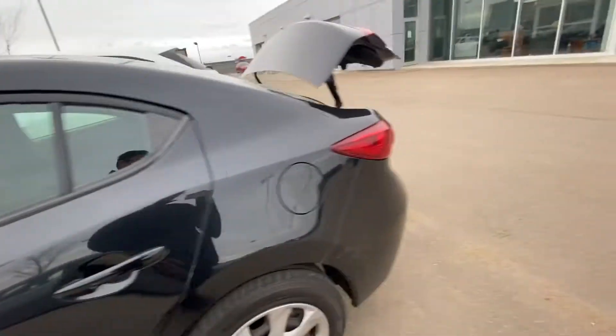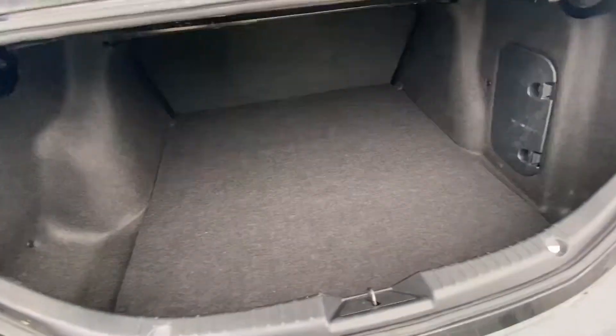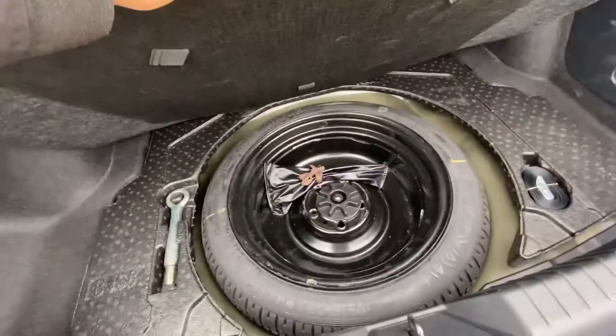Now I'm going to show you some of the trunk space at the back over here. Decent amount of cargo space, and then under here is your jack and spare.